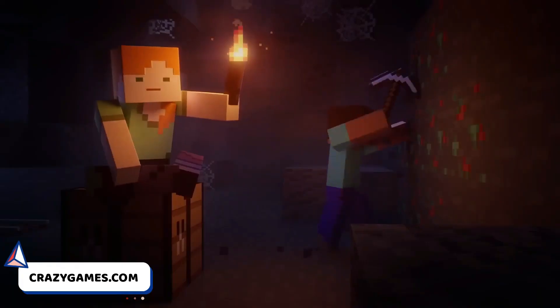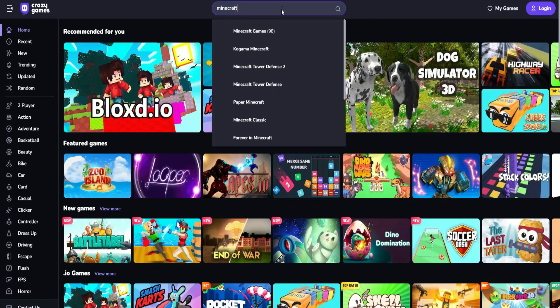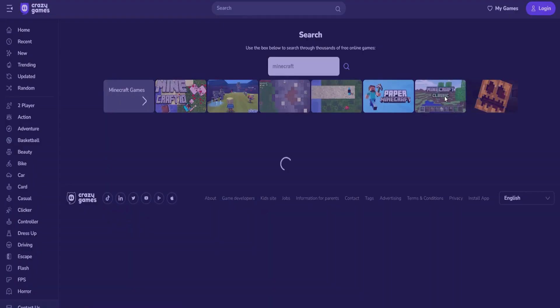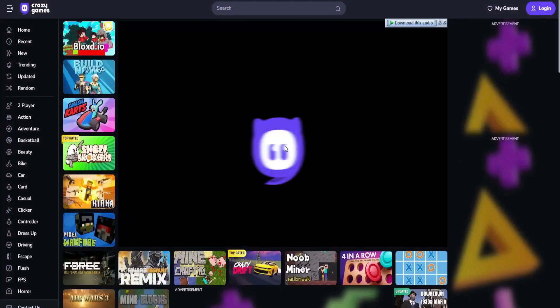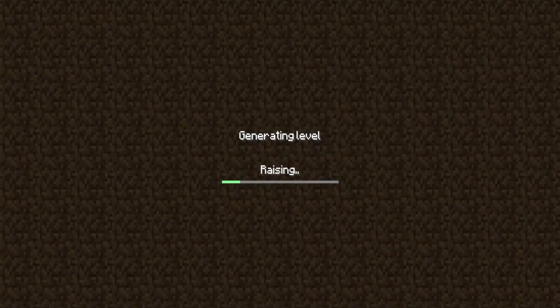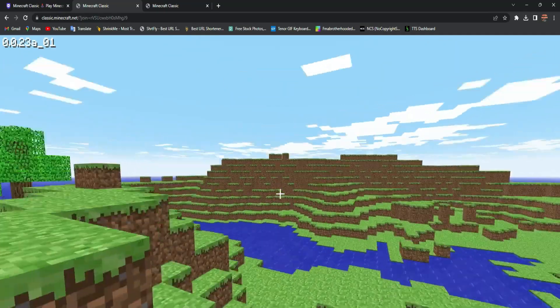Number 2 is CrazyGames.com. You like to play Minecraft, right? But that's a paid game. On this website, you can play games just like that for free. Just search for Minecraft here, and here it is — Minecraft Classic. It's not exactly the full Minecraft game, but when you play it you'll feel like you're playing Minecraft. I've started the Minecraft game right in front of you, without downloading.